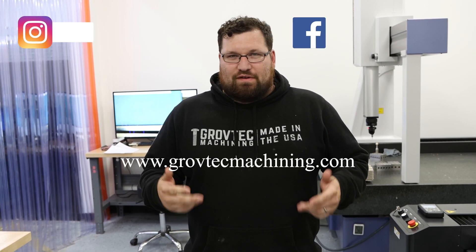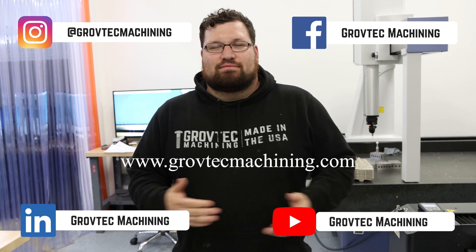Hey, thanks for watching. Thanks for featuring us on Practical Machinists. If you want to check out the company, it's www.grovetechmachining.com. And if you want to follow us on Instagram or Facebook, it's at Grovetech Machining. Thanks for having us.